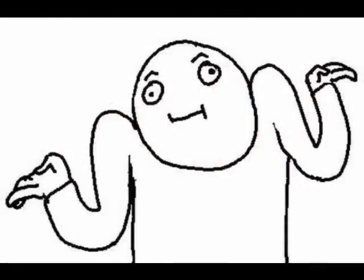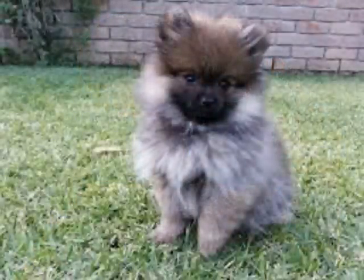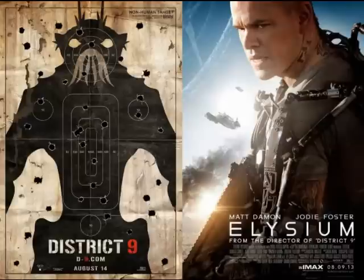Once we move beyond attributing the fabulous element to science, rule two is about how much does it matter? Could this story otherwise exist without the fabulous element, or if we just replaced it with currently existing technology or biology? Science fiction explores how the world has changed due to the introduction of the fabulous element — how the lives of the characters are directly affected by it.